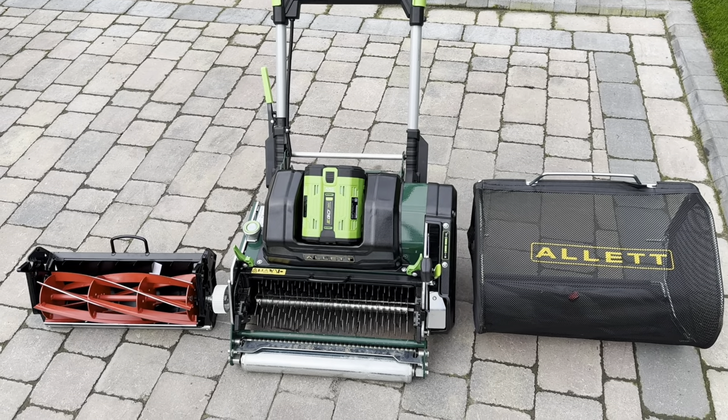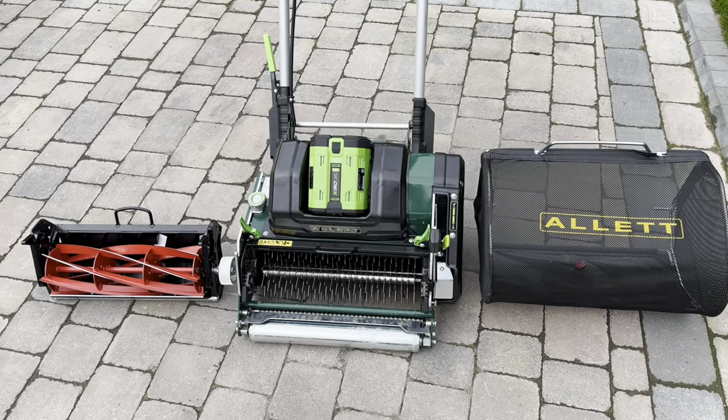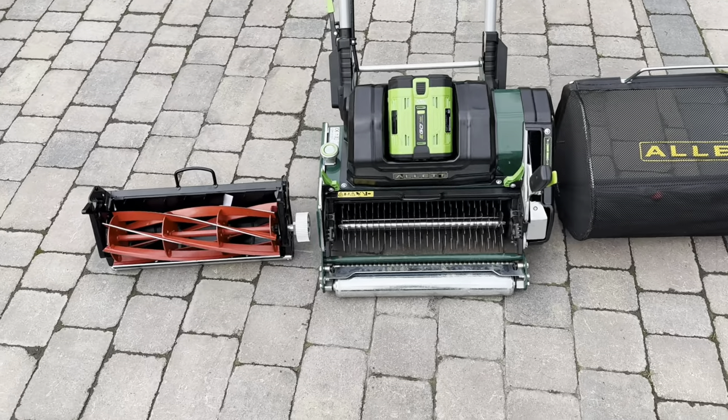I bought it. I don't want anybody saying they should have given you one. I didn't want one. I want you to buy one because I don't want to be in anybody's pocket. So this is mine. I own it. The only thing I don't own is this verticutting attachment.